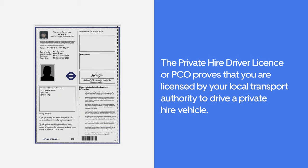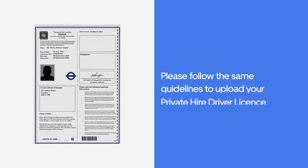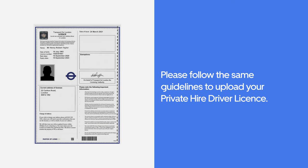The Private Hire Driver Licence, or PCO, proves that you are licensed by your local transport authority to drive a private hire vehicle. If you are licensed by a transport authority outside of London, your document will look different to the example shown here. Please follow the same guidelines to upload your private hire driver licence.